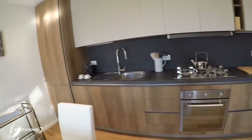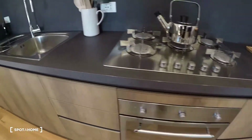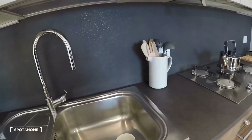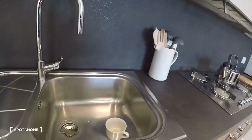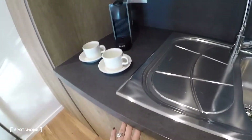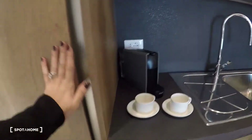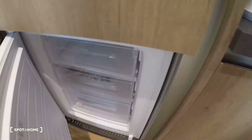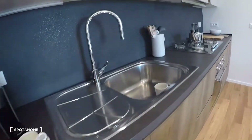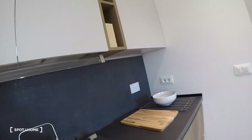Here the kitchen corner with a gas stove with a hood, the sink. The dishwasher is here — you have to believe me because I'm not able to open it. The fridge is here with the freezer. The kitchen is fully equipped.